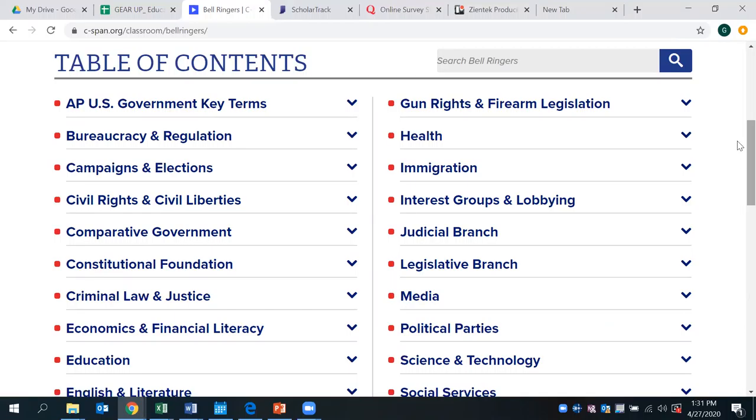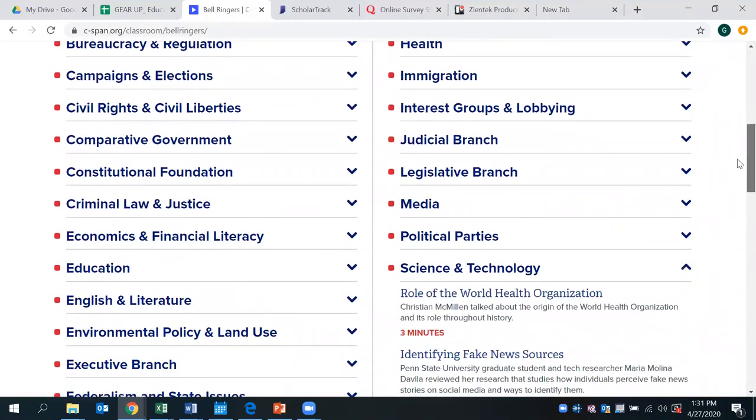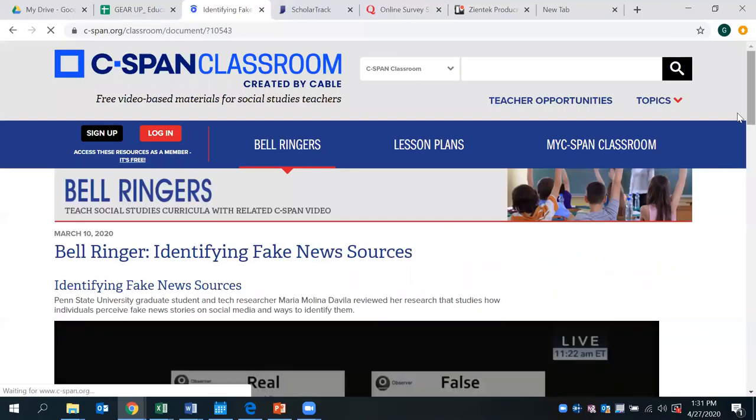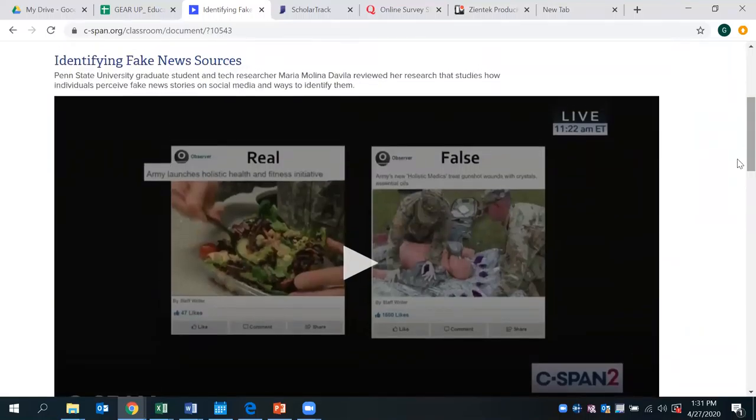Today we'll select a topic here in science and technology, for instance. As you can see, you can scroll through some of the current events, such as the roles of the World Health Organization specifically related to COVID-19. The second topic we'll take a look at is identifying fake news sources. There is a five-minute video clip here that goes through extensively about interactive media and how students can know the difference between a professional source versus a layperson source or a third party.